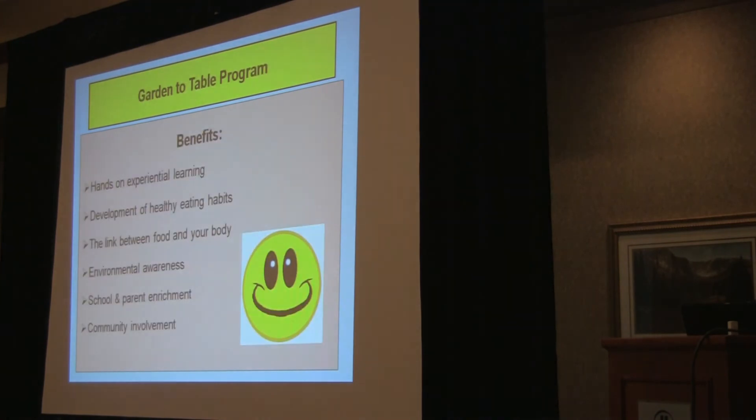The benefits of the Garden Table Program are pretty evident: hands-on experiential learning, helping kids develop healthy eating habits, helping them understand the link between the food they eat and what happens to their body — and what's going to happen years from now. There's environmental awareness from planting foods, working with the soil, and composting. The school here in Richmond has seen great cultural change, and community involvement gets people to come in and help kids become excited about what they're doing.